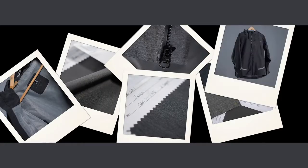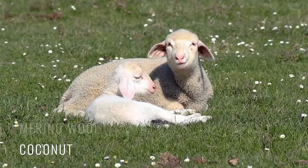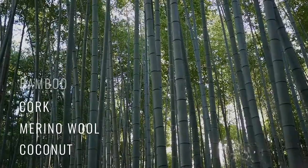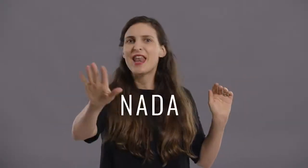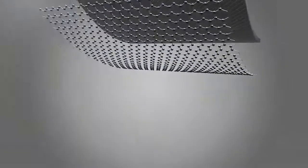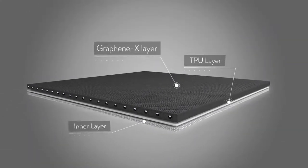That's a good question. So we looked into every single material you can think of — coconut, merino wool, cork, bamboo, polyethylene, Kevlar — but nothing, nada, until we discovered graphene. Now the challenge was to find a daredevil manufacturer who could manage to integrate our graphene layer into the best fabrics in the world to create this never-before-seen jacket.